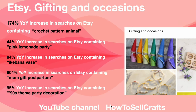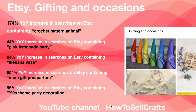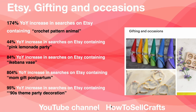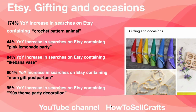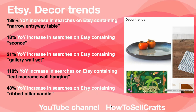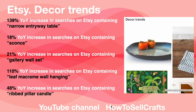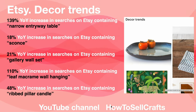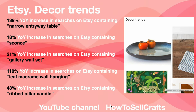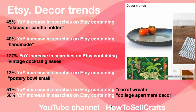Pink lemonade party: 84%. Ikebana vase: 804%. Mom gift postpartum: 95%. Party decoration: 139%. Dining table: 18%. Scones: 21%. Gallery wool set: 110%. Leaf macrame wall hanging: 48%. Ribbed pillar candle: 45%. Alabaster candle holder: 40%.